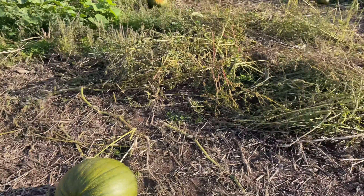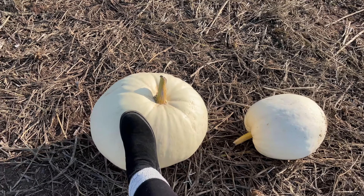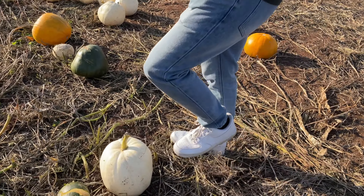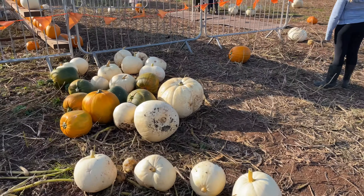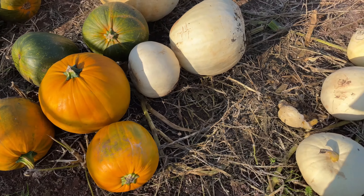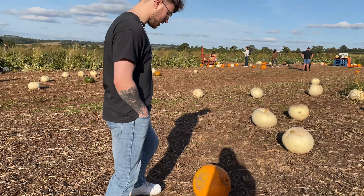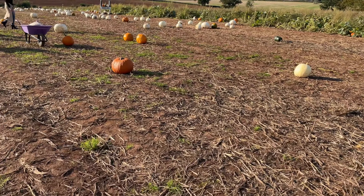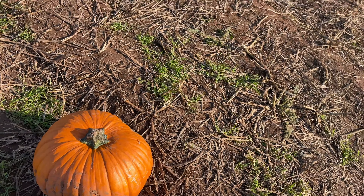In the patch there are more white pumpkins than orange ones — there are a few orange ones but mainly white. I think I actually want a white one this year; I had a white one last year as well. There are so many! You're gonna end up getting a white one then. That orange one there looks quite nice though — that's actually a really nice one.